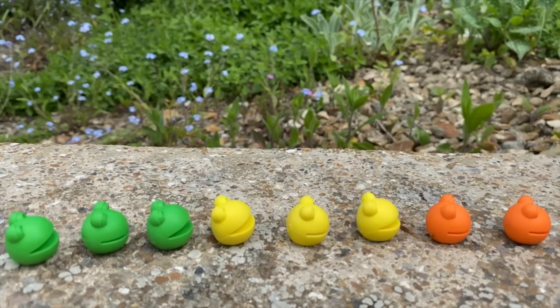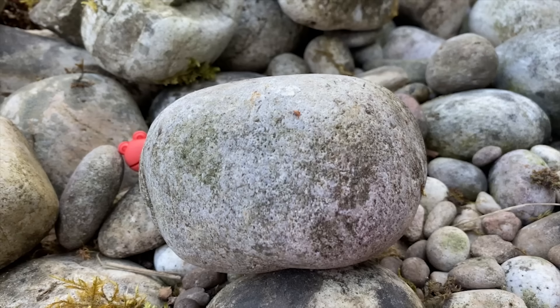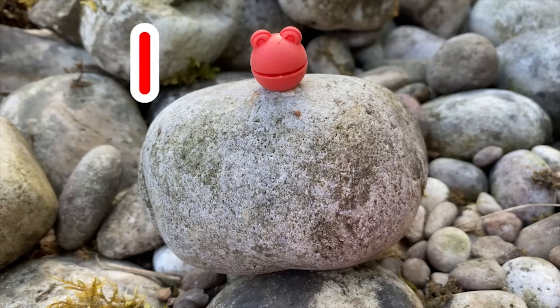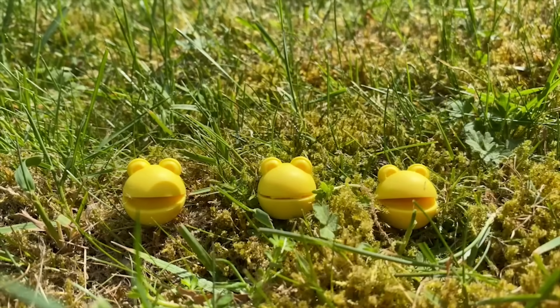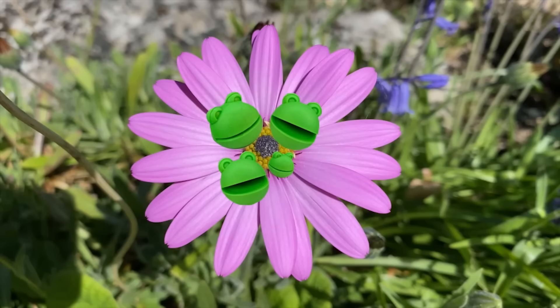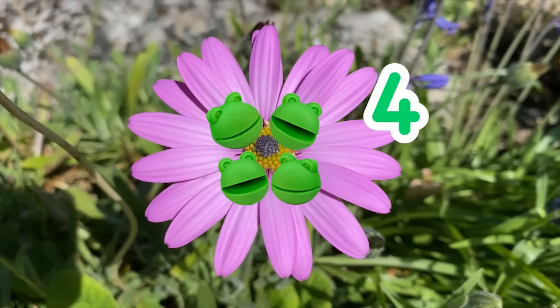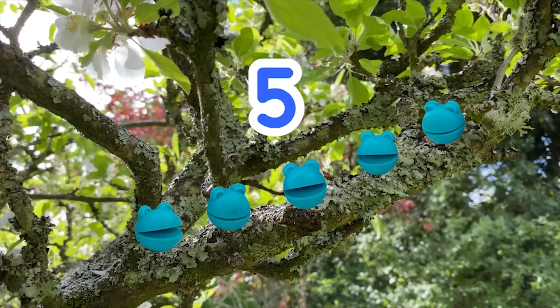Well done number blobs, you found all the number blobs. Let's count them again. One number blob hiding behind the pebble. Two number blobs in the undergrowth. Three number blobs in the meadow. Four number blobs in the flower. Five number blobs hiding in the tree.